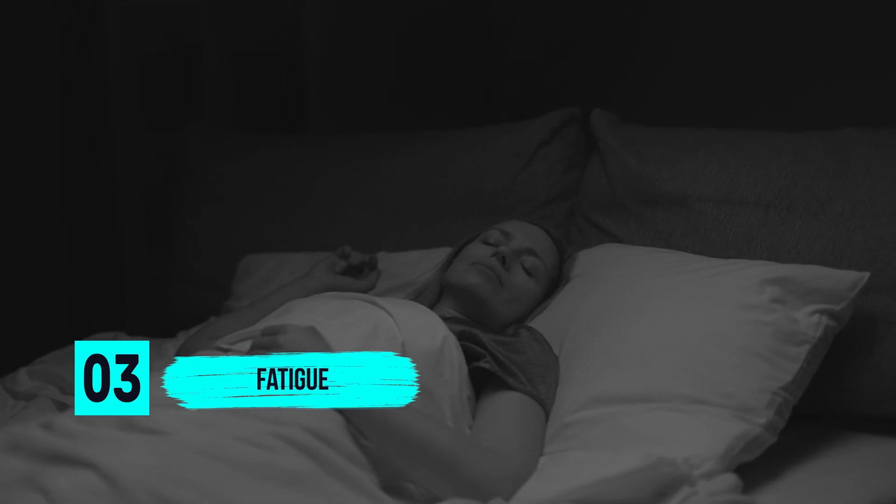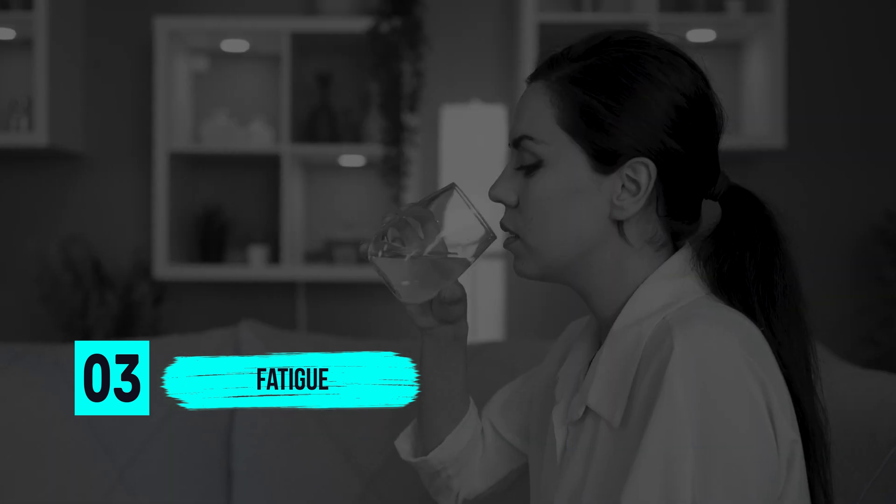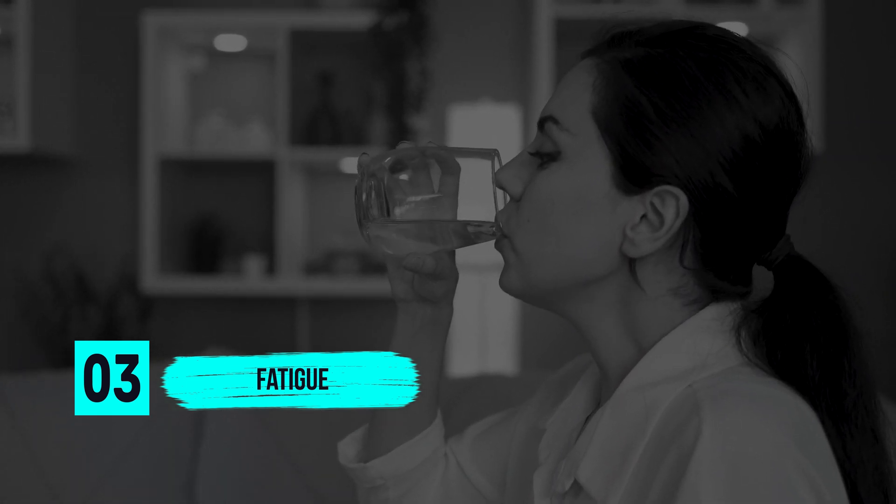Three, fatigue. Surgery is a traumatic experience and your body needs time to heal. So give it time, get a lot of rest after surgery, and drink plenty of fluids in order to help you rest up and start moving.